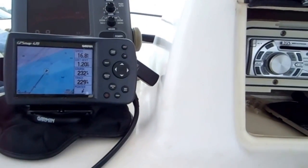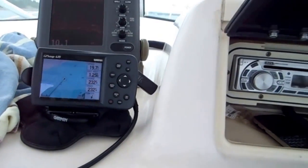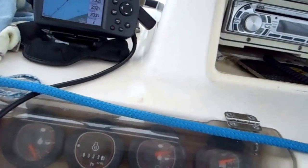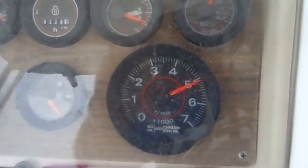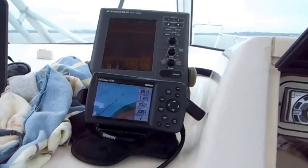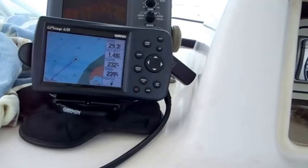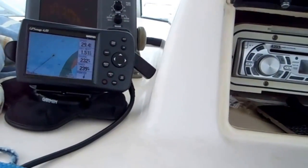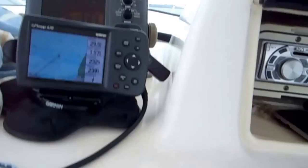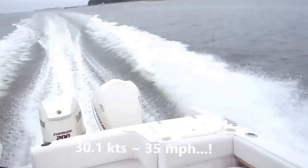5,000 RPM — 16 knots. Here we go, 5,000 RPM — 25 knots, 26 knots. 29 knots! We're going to break 30 knots — come on — 30 knots! There we go, 30 knots. We're planing on one engine with my engine test. You've got to love it.